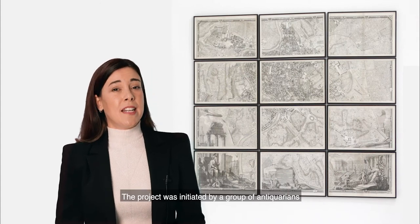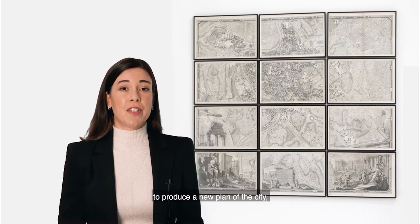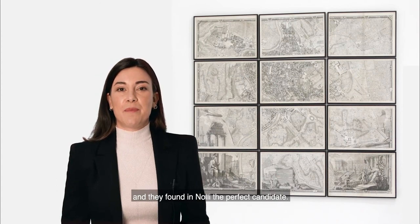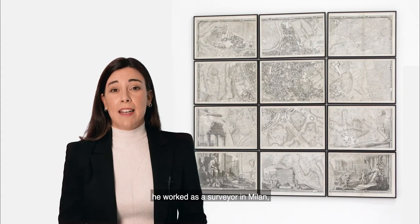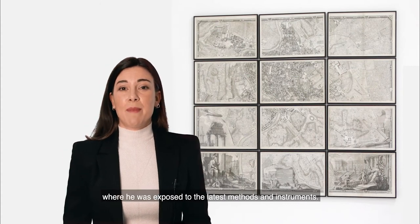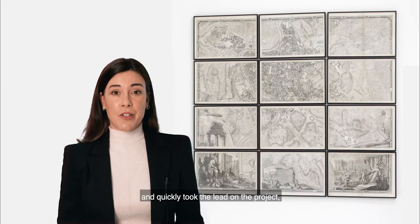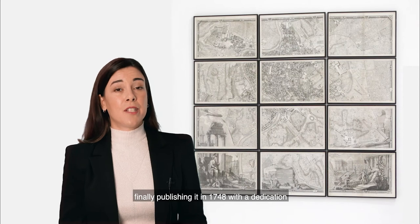The project was initiated by a group of antiquarians and intellectuals who deemed it necessary to produce a new plan of the city, and they found Nolli the perfect candidate. Originally from Lombardy, he worked as a surveyor in Milan, where he was exposed to the latest methods and instruments. He moved to Rome in 1736 and quickly took the lead on the project, gathering a large team of architects and surveyors, finally publishing it in 1748 with a dedication to Pope Benedict XIV.